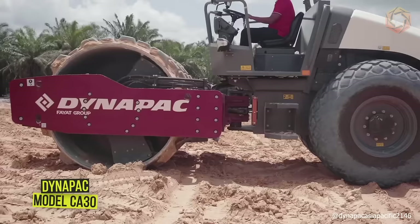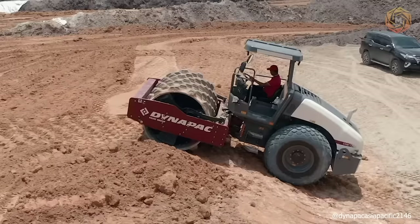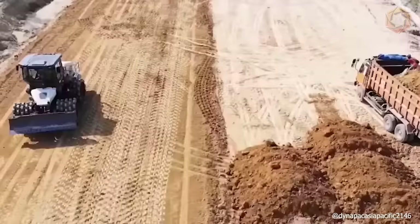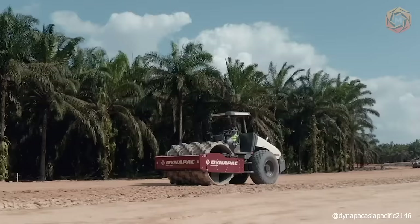The new generation of Dynapac rollers demonstrates higher maneuverability and productivity. The new model CA 30 is equipped with the most modern solutions, ensuring maximum operational safety and fuel economy. The powerful Dynapac rollers are equipped with a unique overcompaction alarm system to help prevent premature breakdowns. The new generation machine is equipped with a transverse engine, providing excellent availability of components and full comfort of service maintenance.